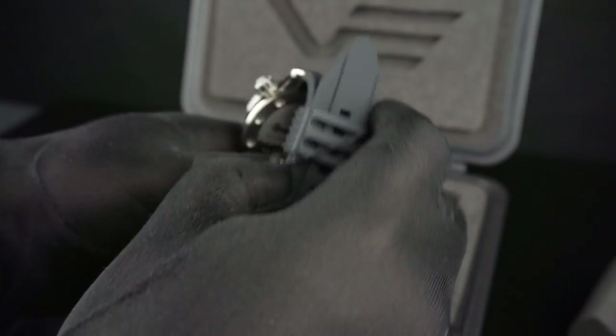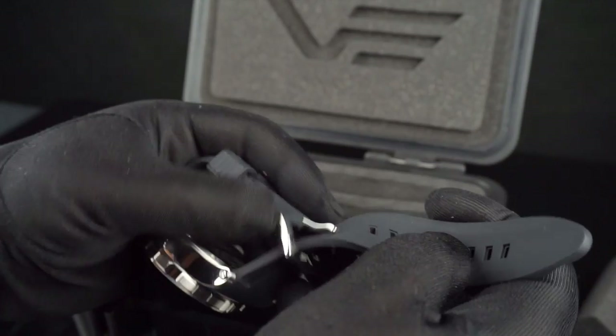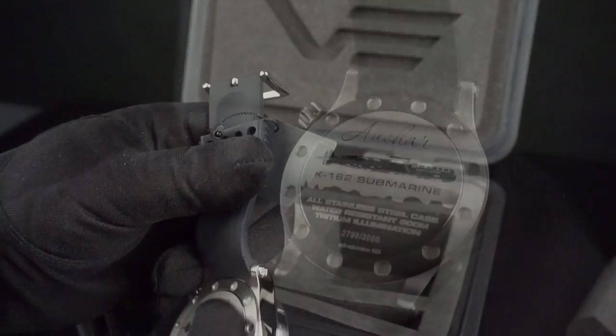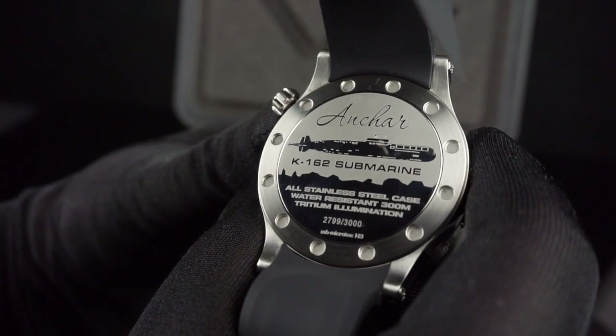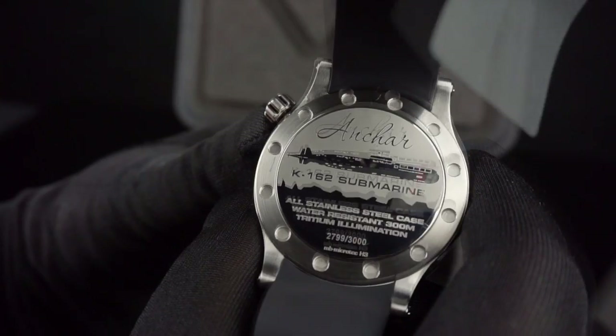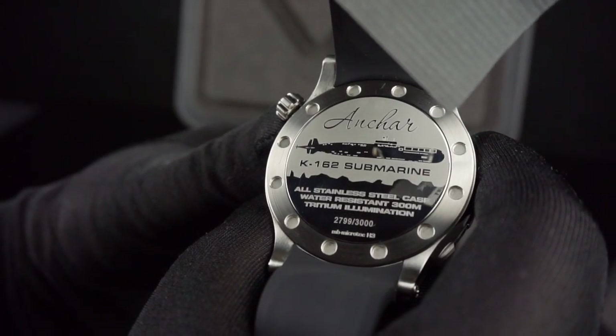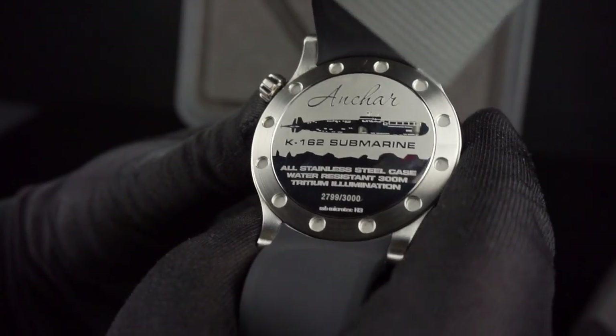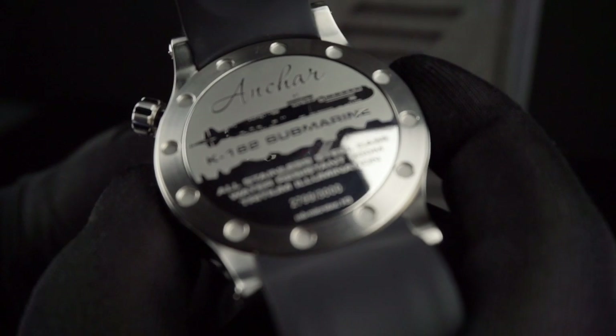Looking at the case back, it features an etched diagram or drawing of the Anchar submarine, along with the K162 numbering of the submarine that was produced. Also, down at the bottom, you'll see the individual limited edition case number for this particular watch.